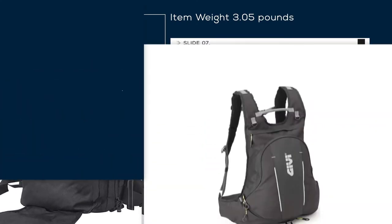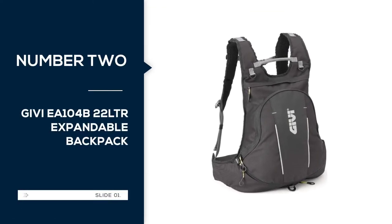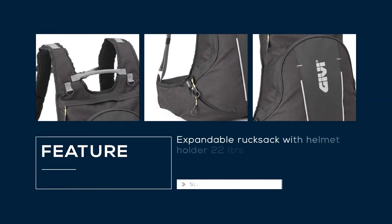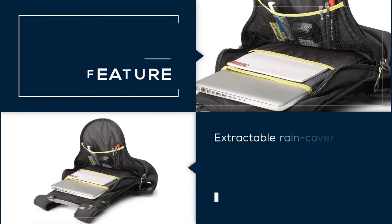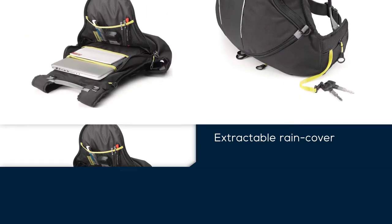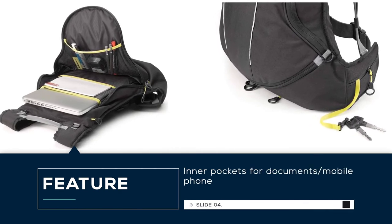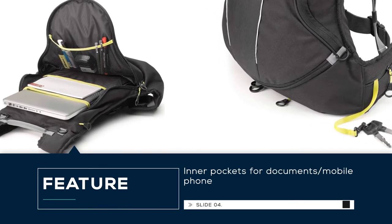Number 2: Givi EA-104B22 Expandable Backpack. It is a reliable everyday backpack that doubles as your go-to motorcycle bag. It has all the features you come to expect in a reliable motorcycle backpack, such as safety reflective accents, aerodynamic design, and an extractable helmet holder. The helmet holder is made out of a soft stretch fabric that will help you avoid scratches.